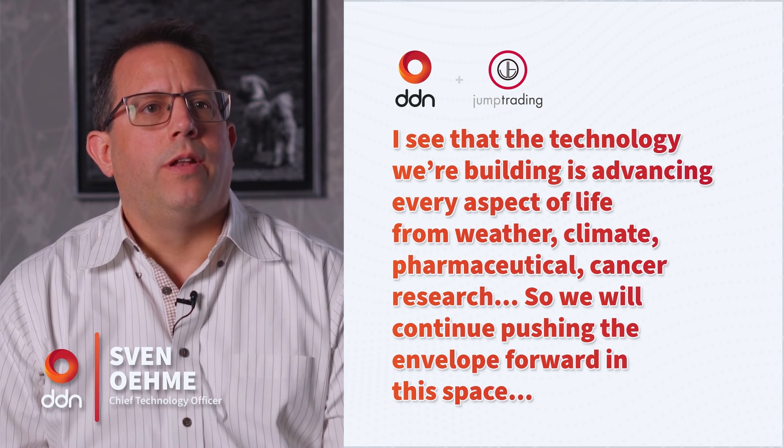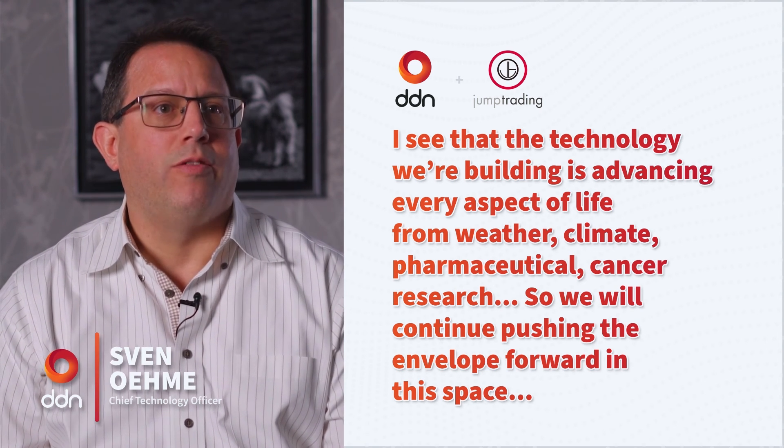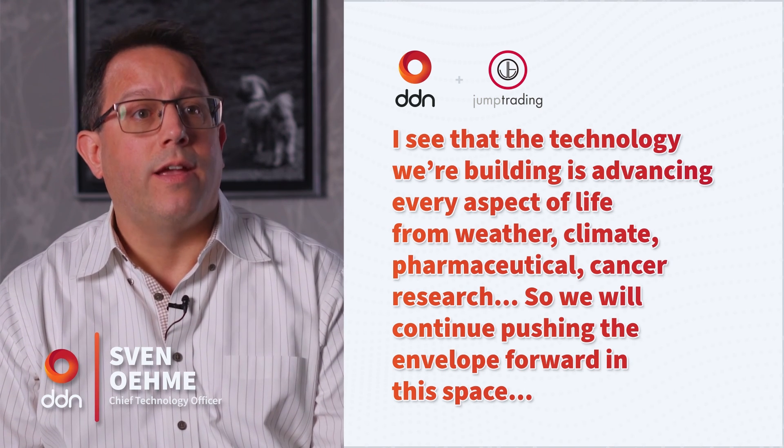The technology we're building is advancing every aspect of life — from weather, climate, pharmaceutical, and enhancing cancer research. And so we will continue pushing the envelope forward in this space.